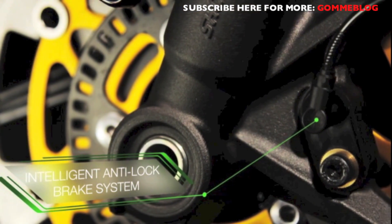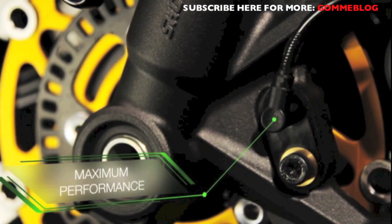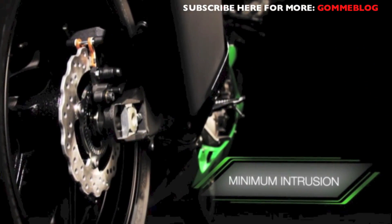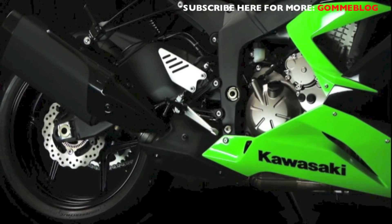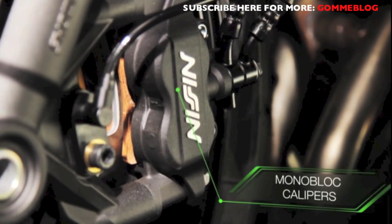This advanced high-precision ABS system has been designed to offer maximum performance and minimum intrusion, even when sport riding. New high-quality brake components include high-end monoblock calipers for the first time ever.